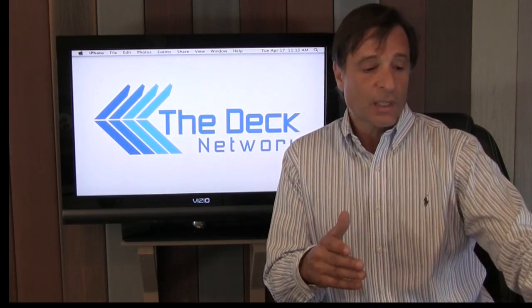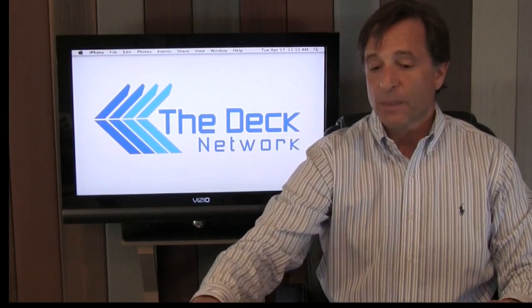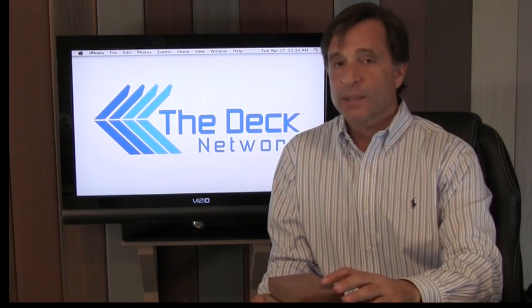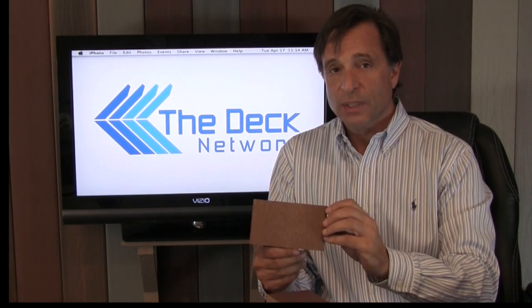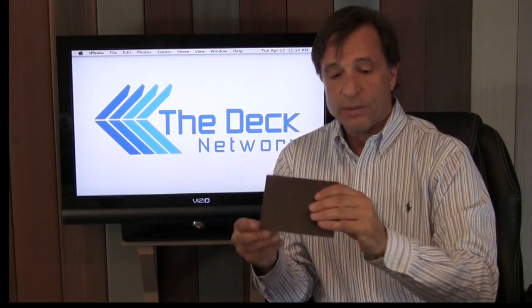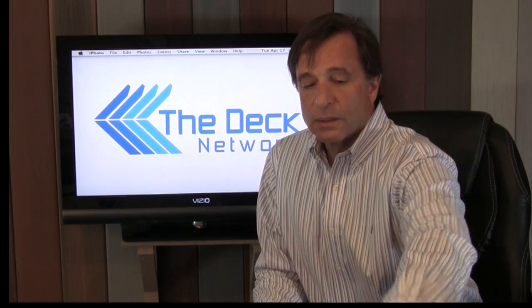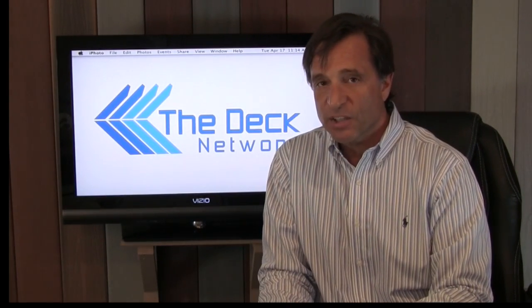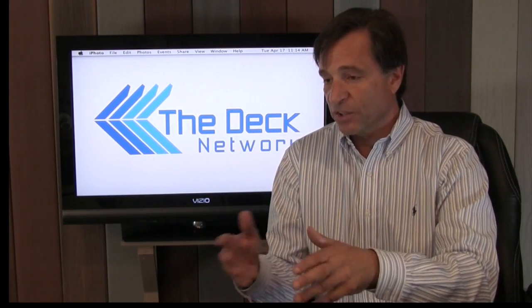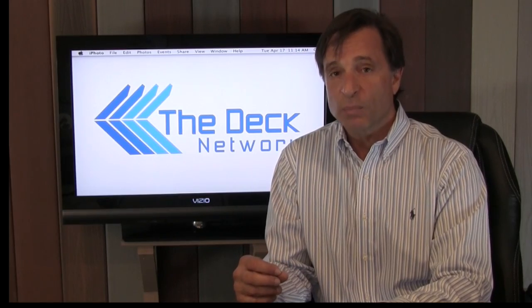Let's get into the decking. What I like about the Trex marketing strategy is that they employ the good, better, best sales strategy. Their good product is the Trex Accents — available in saddle, Madeira, Woodland Brown, and Winchester Gray. It's a wood composite so you're going to get some fading, staining, and molding. Some of these products have been pushed out because newer products have a very similar price point to the wood composites.